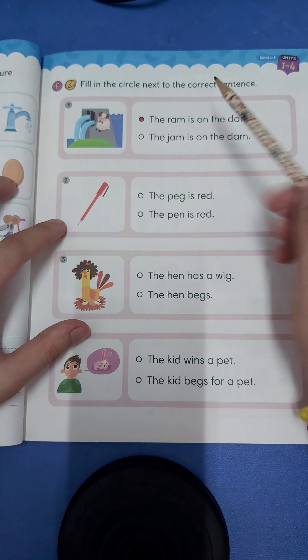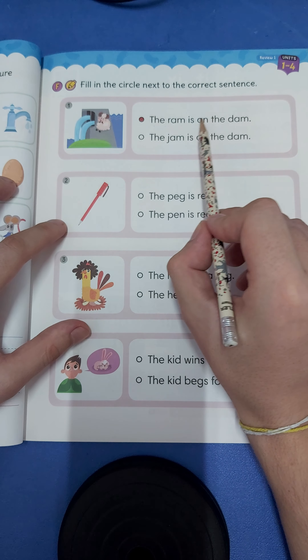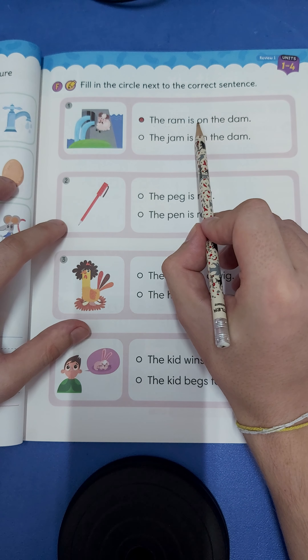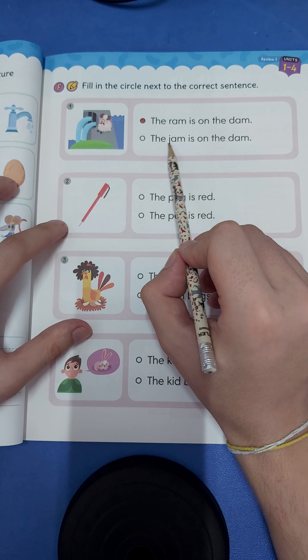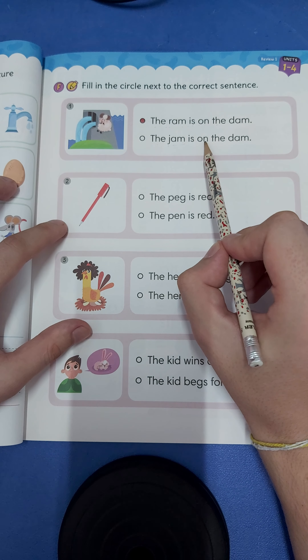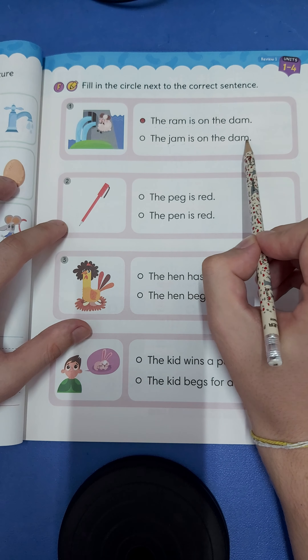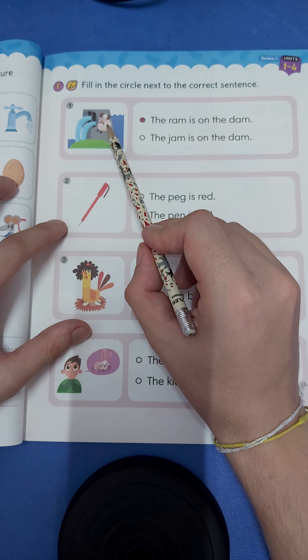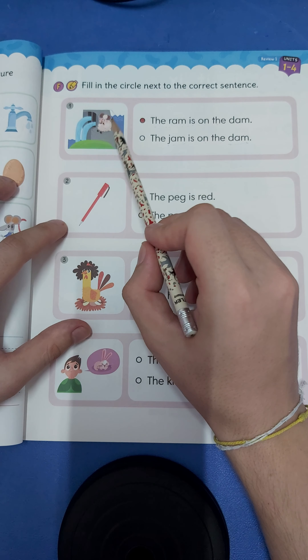So number one: the r-am-ram is on the dam, or the j-am-jam is on the d-am-dam. So what is this — a ram or jam? Yeah, that is a ram.